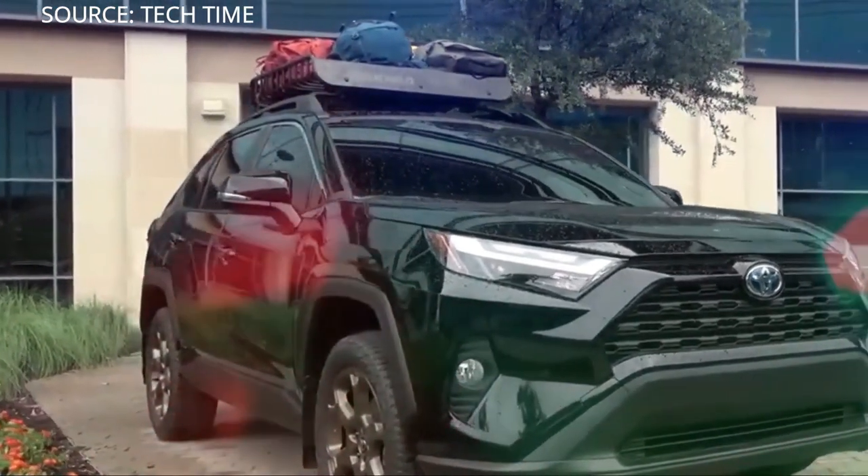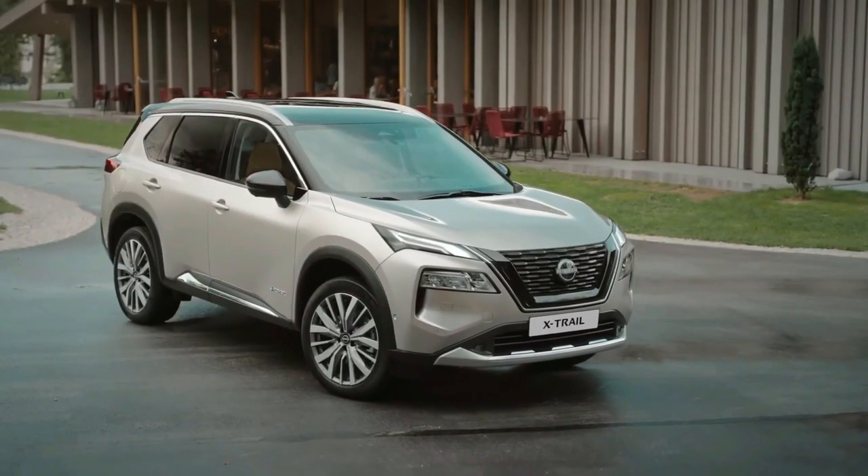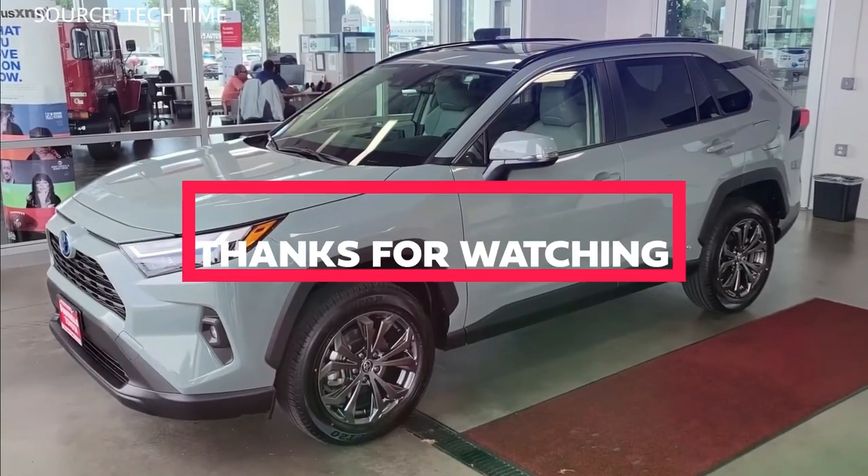What do you think of these two cars? Please share your thoughts in the comments. Don't forget to like and subscribe to our YouTube channel. Thank you for watching.